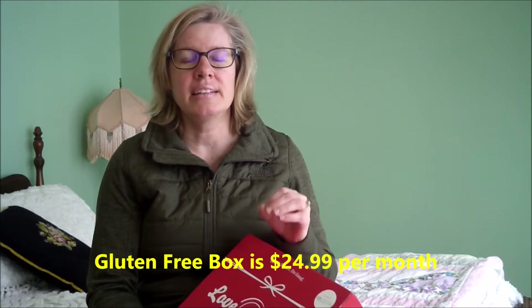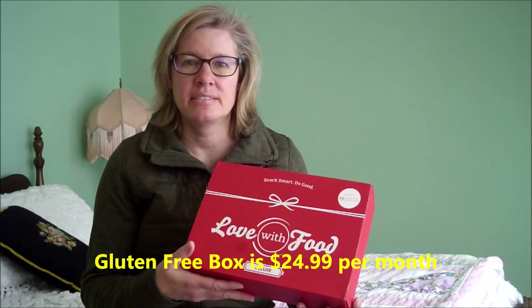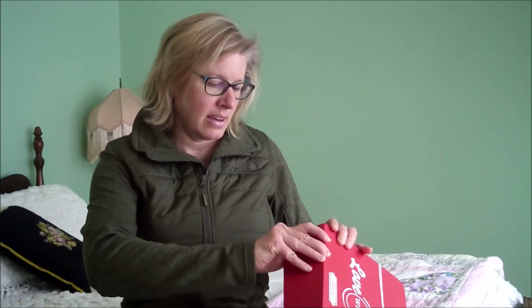So, three boxes. You can have a tasting box, or you can get a gluten-free box, or you can get a deluxe box. The deluxe box is the one that I have here. It's $19.99 a month. So let's get into it and open it up and see what was sent this month.